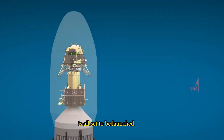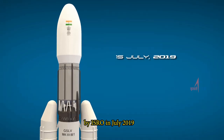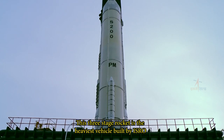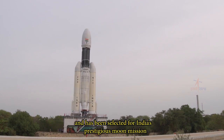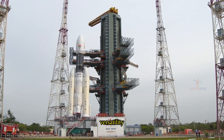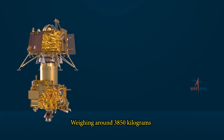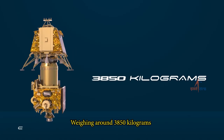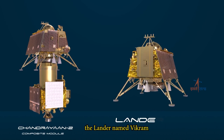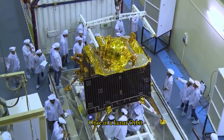India's Chandrayaan-2 is all set to be launched by ISRO in July 2019 using GSLV Mk3 M1 launch vehicle. This three-stage rocket is the heaviest vehicle built by ISRO and has been selected for India's prestigious moon mission due to its reliability, versatility and payload carrying capability of 4,000 kg. Weighing around 3,850 kg, Chandrayaan-2 has three modules: the orbiter, the lander named Vikram and the rover named Pragyan.